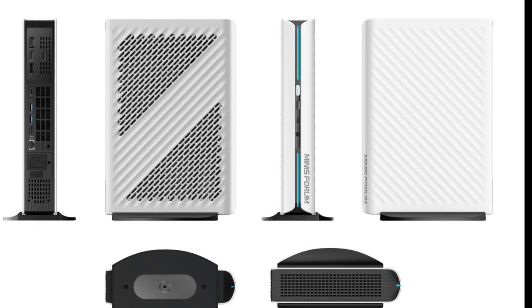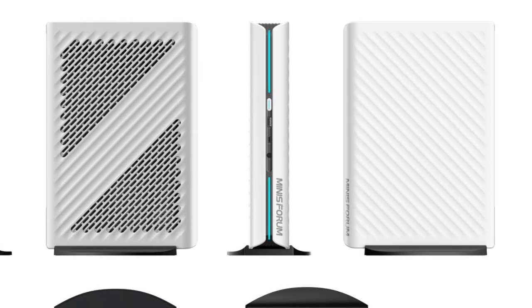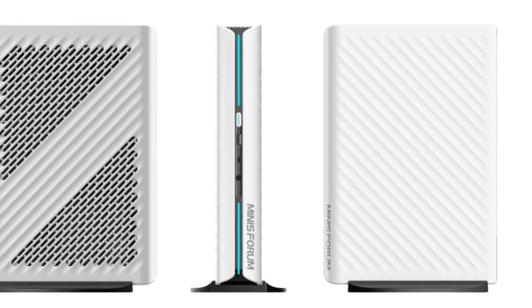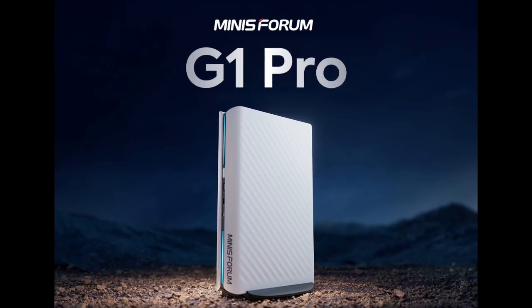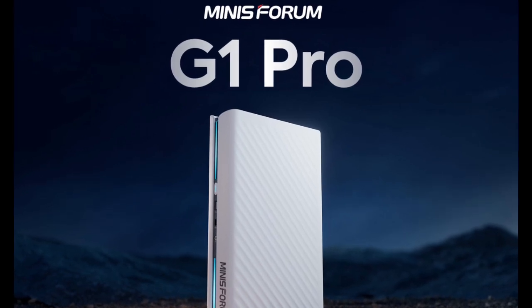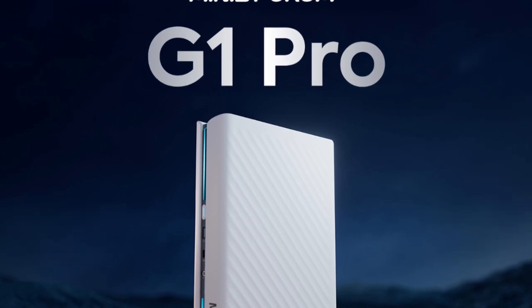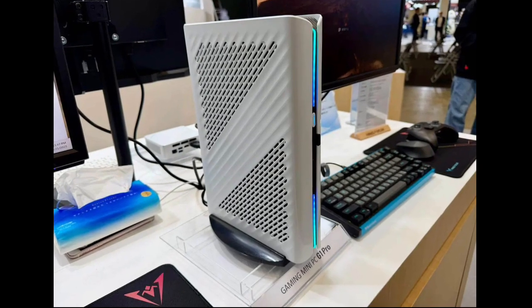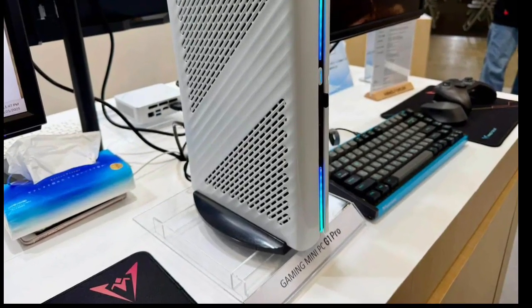Little separates the G1 and G1 Pro, just like the N5 and N5 Pro before them. Specifically, Minisforum has now confirmed that the pair will be available with the desktop version of the NVIDIA GeForce RTX 5060, to which it assigns 145W of the G1 and G1 Pro's 350W built-in power supplies. Additionally, both machines are compatible with up to 96GB of DDR5-5200 RAM and 8TB of PCIe 4.0 storage split between two M.2 2280 slots.